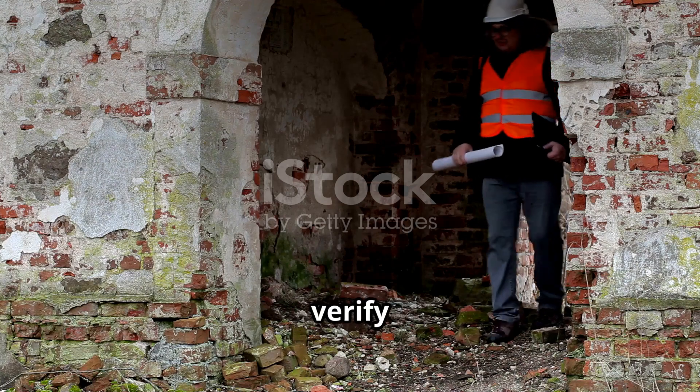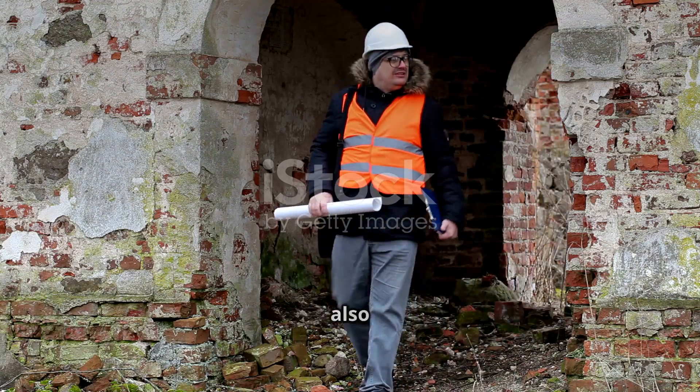Step 4: The authority will verify zoning, safety, and setbacks. They may also inspect your site.